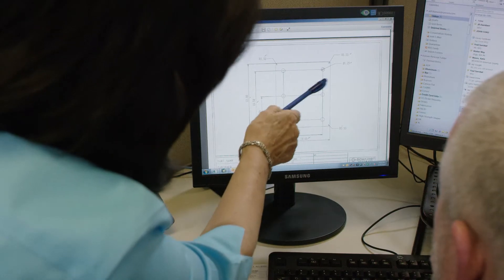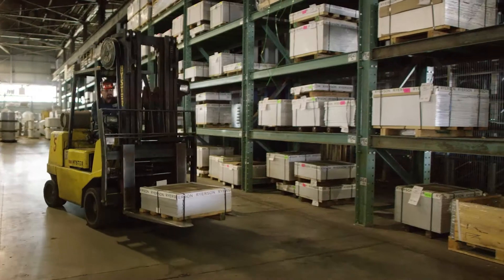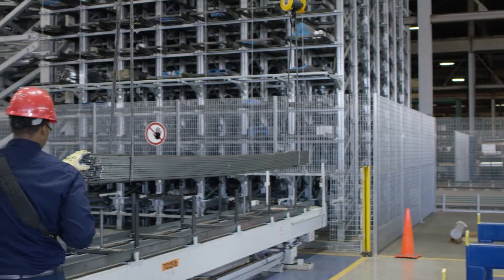We're able to provide cut jobs that used to take several days and compress that down to a couple of hours, so our customers get next-day delivery. What differentiates Ryerson from other competitors is our expertise in the marketplace — expertise that involves inventory, delivery, and quality. Ryerson provides several inventory programs for our customers, from simple pick-and-pull orders for next-day delivery to just-in-time deliveries to long-term stocking programs.